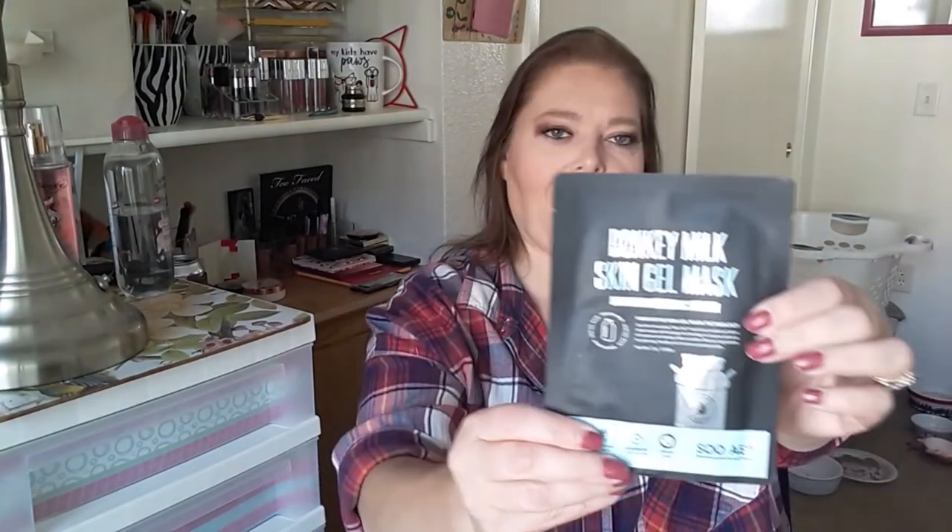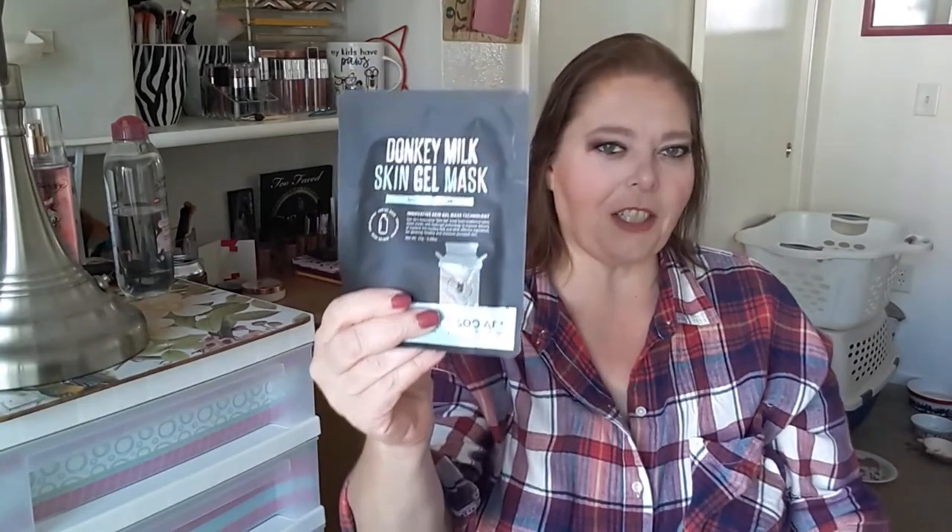The last addition is the So Ae Donkey Milk Skin Gel Mask — it's a sheet mask. I don't love masking, but it's in my project and I want to get it out of my collection before the end of the year. So we're going to use this whether we like it or not.